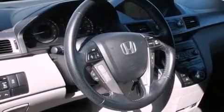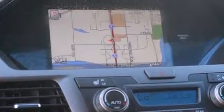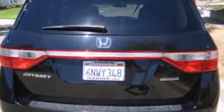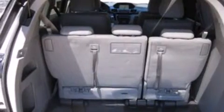Its top features include a navigation system, Bluetooth mobile device connectivity, a sunroof, heated seats, a DVD video player, a premium audio system, XM satellite radio, 18-inch alloy wheels, and traction control and stability control systems.